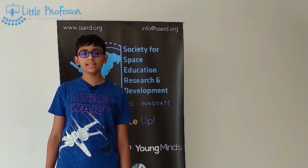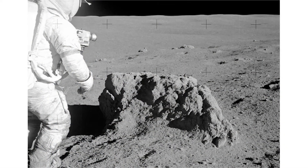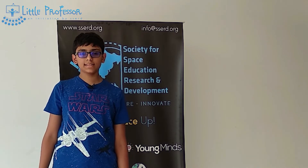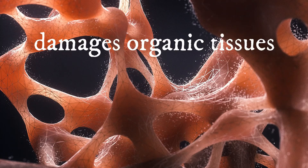There is no atmosphere to protect us from cosmic radiation and meteorites, and lunar dust is very fine and can get into electronics. It is also very good at oxidizing things and can severely damage organic tissues.